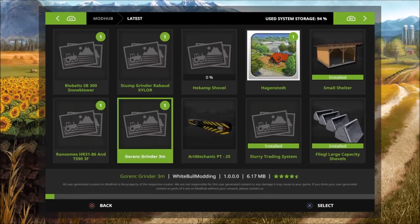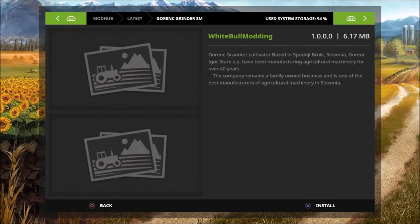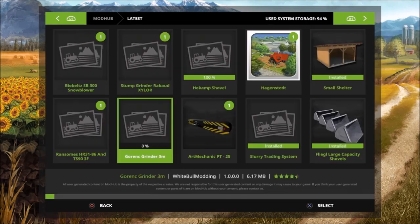Then we got the Granic Grinder 3m, this is by White Ball Modding. It's a cultivator based in Slovenia — Granic Igor has been manufacturing agricultural machinery for over 40 years. The company remains a family-owned business and is one of the best manufacturers of agricultural machinery in Slovenia. This is by White Ball Modding.